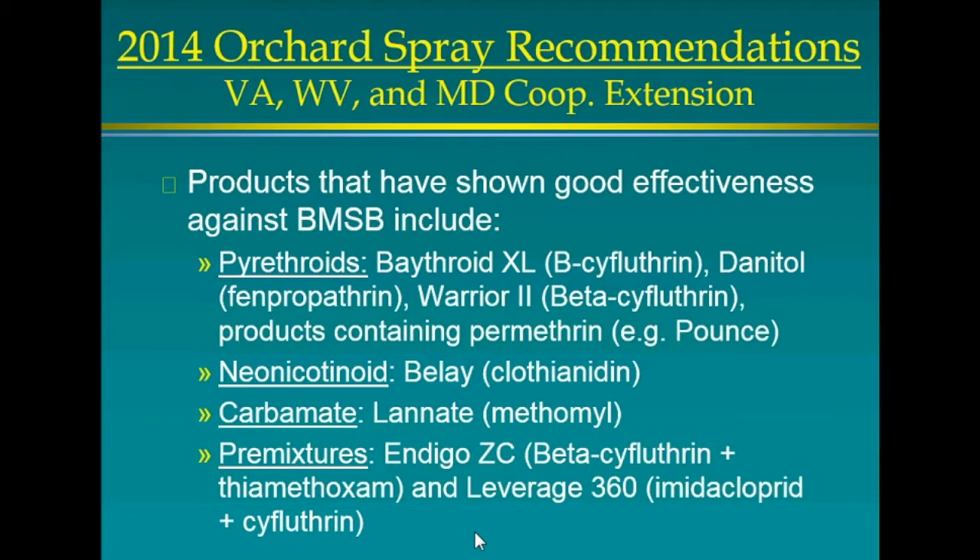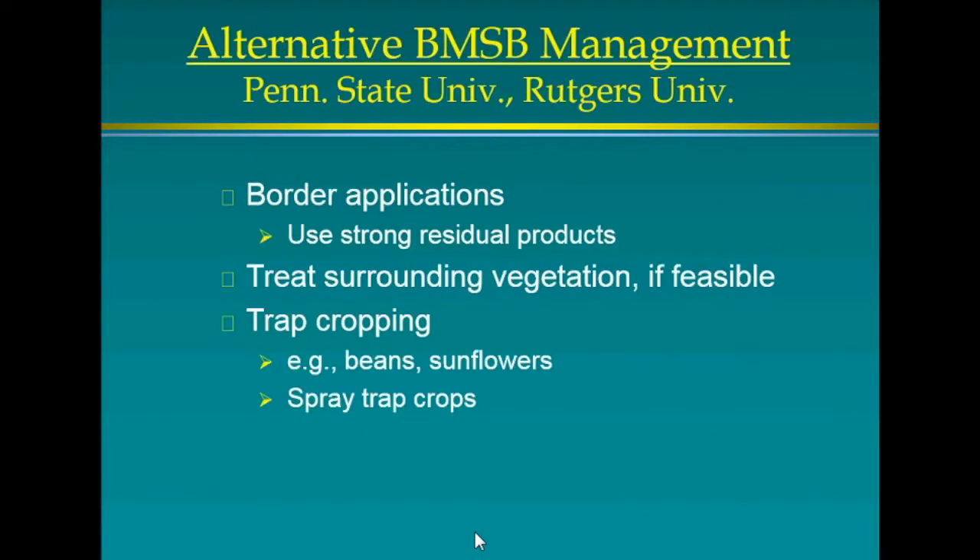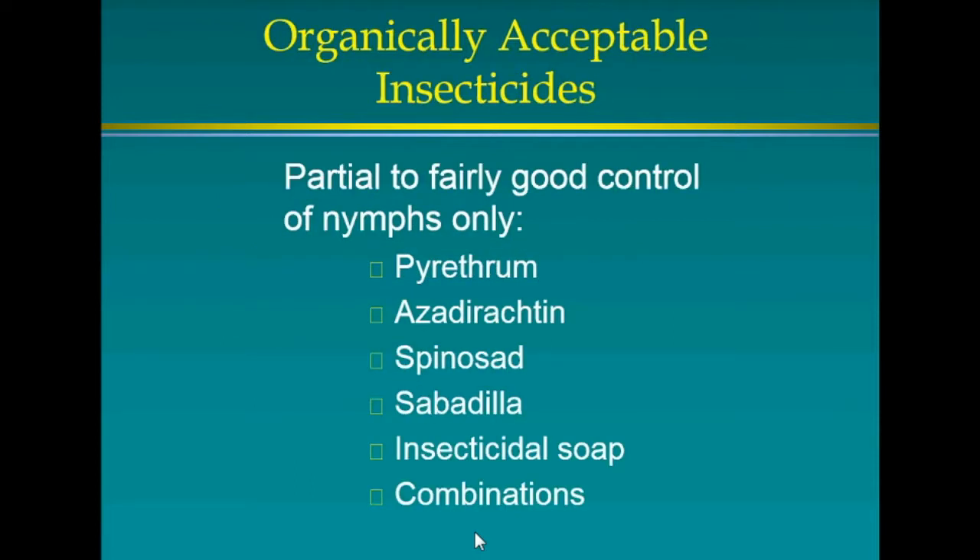Alternative control methods include applying residual products only to orchard borders while using organic or IPM in the interior — this works pretty well. Trap cropping like the sunflower study is being tried. Organic insecticides can have some effects — pyrethrum is probably the best, mixed with soap — but they're not that effective, especially on adults. If you're a homeowner wanting to spray something, a little pyrethrum-soap mixture will kill some nymphs but not adults.